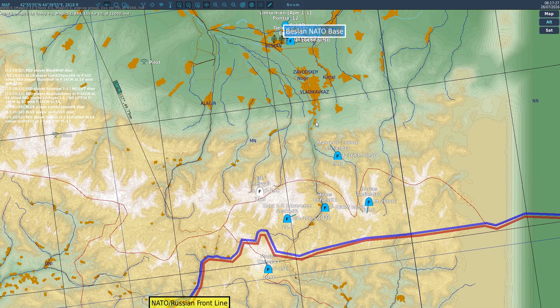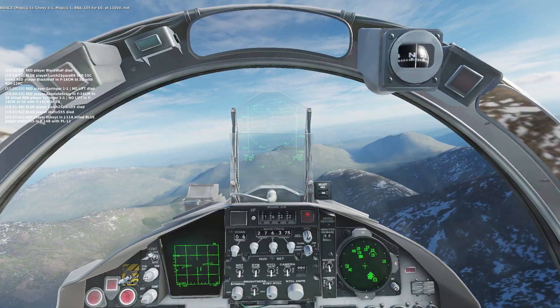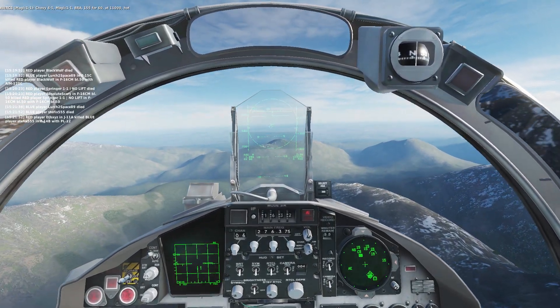Chevy Ford 1, Magic 1-1, Bra 155-460, at 11,000, hot.